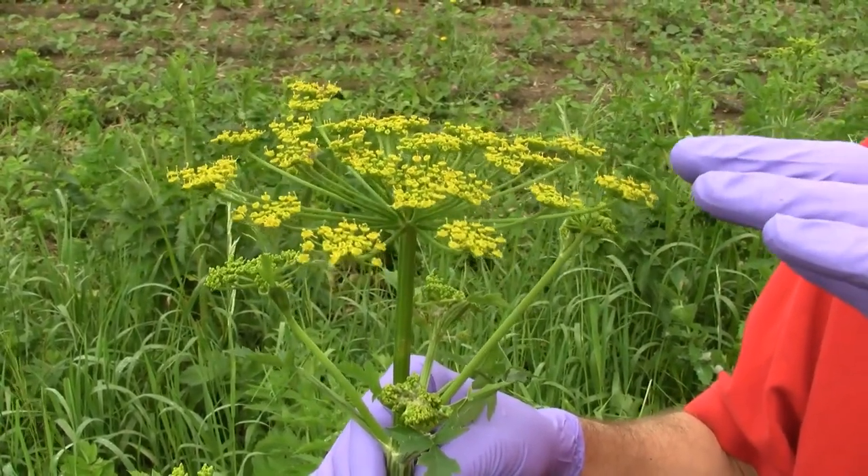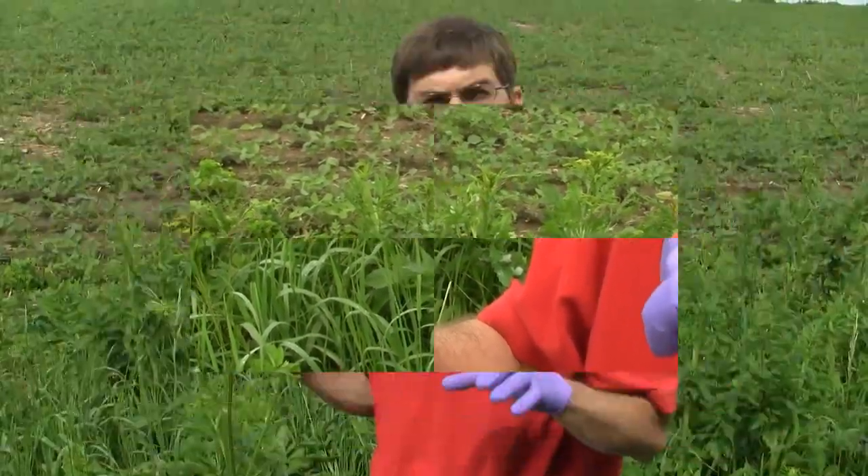Wild parsnip is a biennial to a monocarpic perennial. Very easy to identify with the leaflets that have five to fifteen leaflets on a leaf, the grooved stem, and the yellow umbel-shaped inflorescence on top. That's it. Happy weeding and good luck.